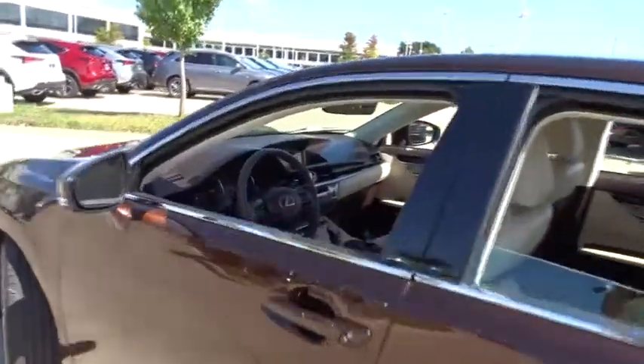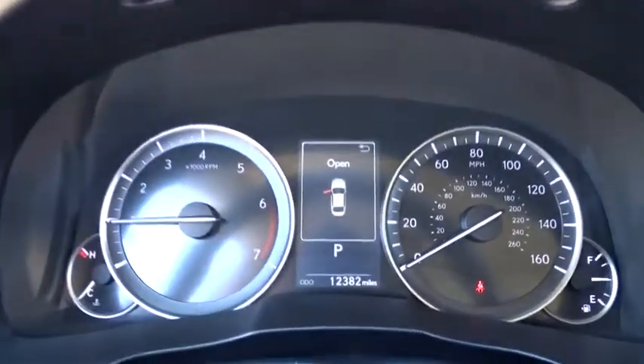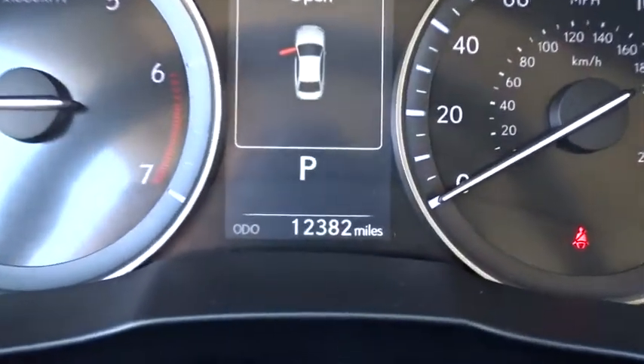A 3.5 liter V6 engine propels the ES from 0 to 60 miles per hour in 6.8 seconds, and the countless standard interior features transport you to a new level of luxury and convenience. This vehicle has less than 15,000 miles.